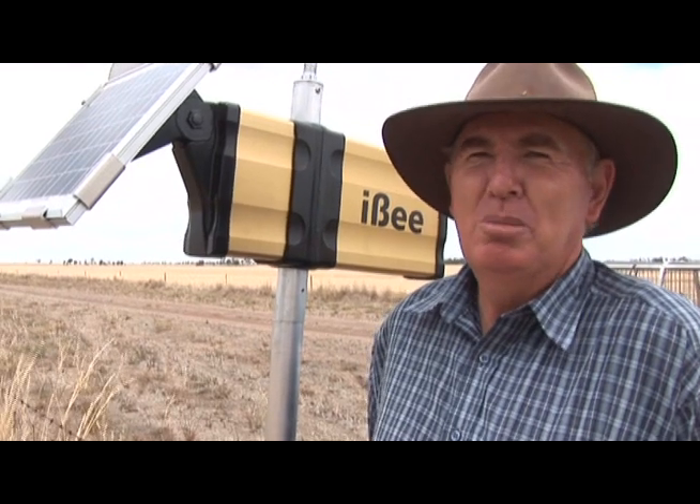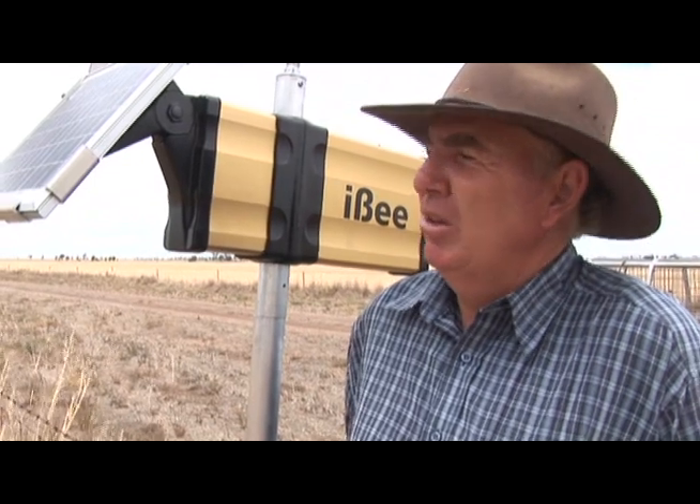This is a soil moisture probe and it's located west of Donald out towards Litchfield, on David and Marge Fallows' place. It's a pretty simple device — activated by a solar panel — and farmers can get a reading about every seven minutes of the moisture in the paddock.